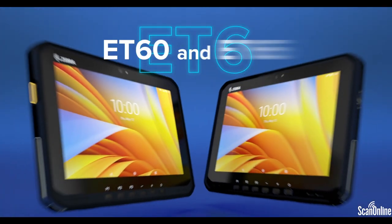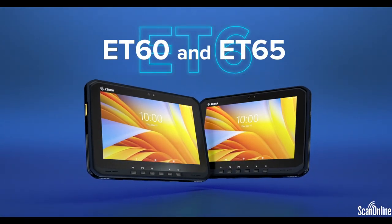The ET60 and ET65 — your leader in Android rugged tablets, Zebra.